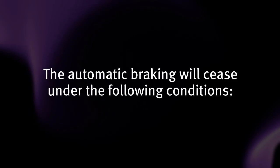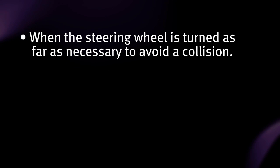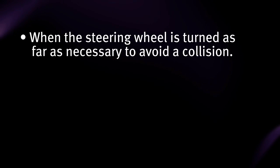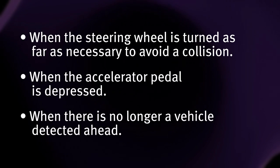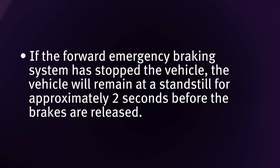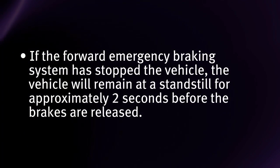The automatic braking will cease under the following conditions: when the steering wheel is turned as far as necessary to avoid a collision, when the accelerator pedal is depressed, or when there is no longer a vehicle detected ahead. If the Forward Emergency Braking System has stopped the vehicle, the vehicle will remain at a standstill for approximately two seconds before the brakes are released.